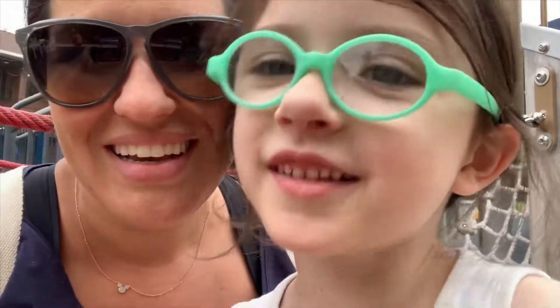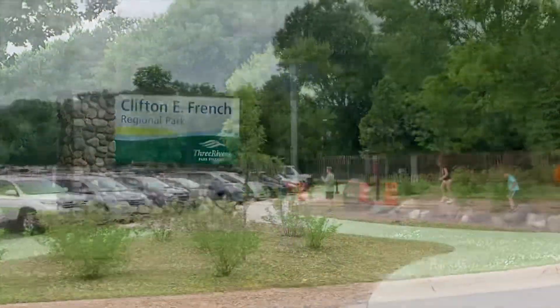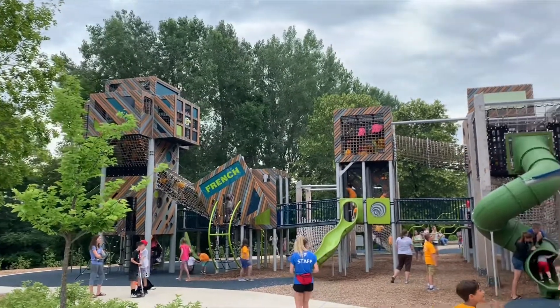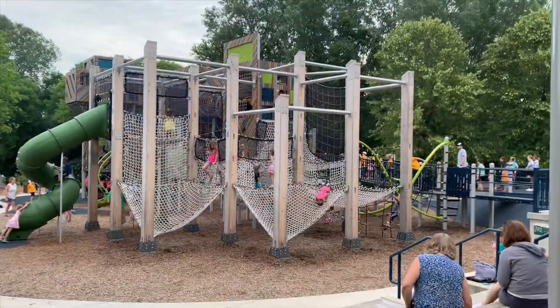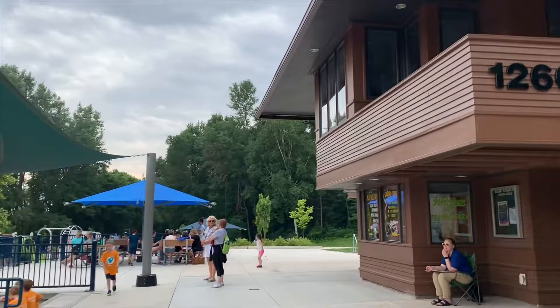What do you think of it so far, Lucy? I love it! Guys, the playground was so cool. It was so awesome! There was for sure a lot of climbing stuff and a slide.